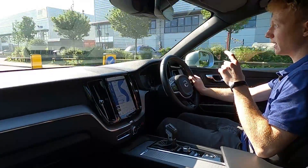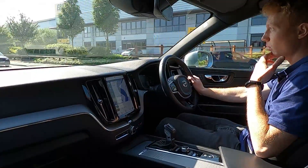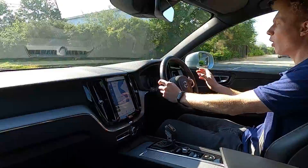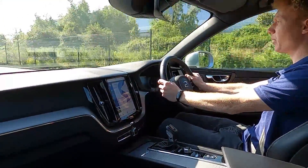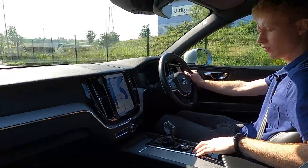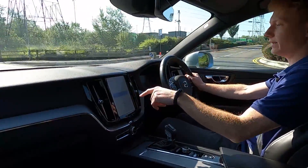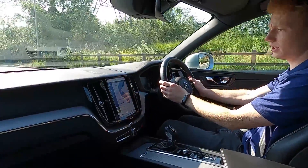Under the bonnet is a two litre petrol engine — the T5 all wheel drive system which produces 246 brake horsepower. It's got a lovely amount of power, pulls without an issue, brakes feel firm, no issues at all. This car has got the automatic transmission and you've also got different driving modes: comfort, eco, dynamic, and also off-road which can only be used off-road obviously.